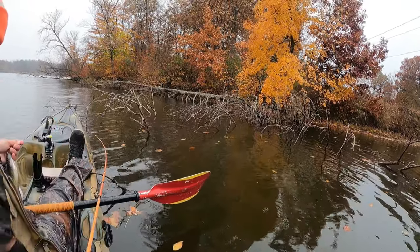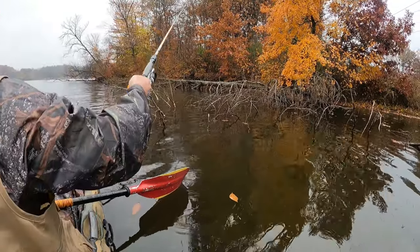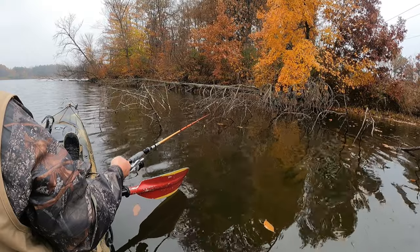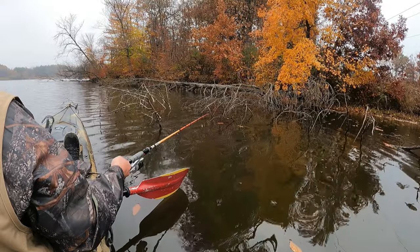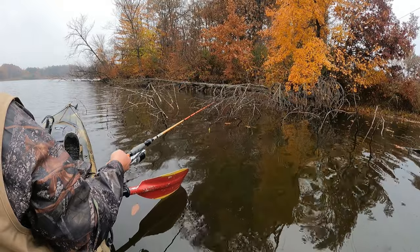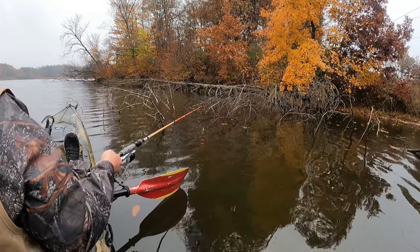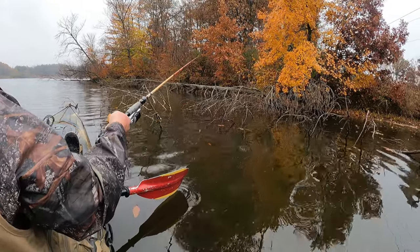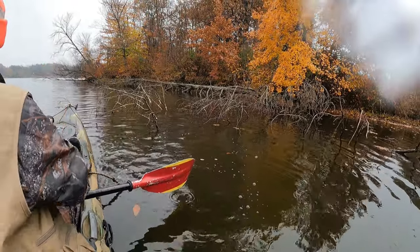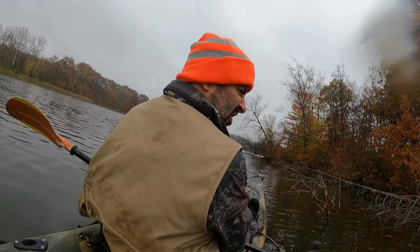All right, we're in business now. He's a little guy. There we go — look at this one, that's getting nice. This is good eating size crappie right here.